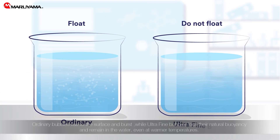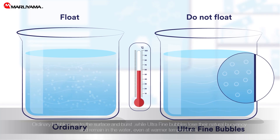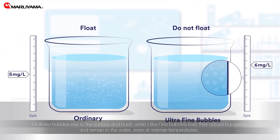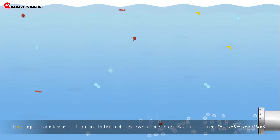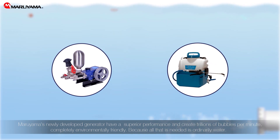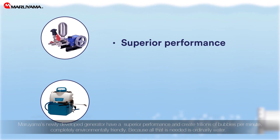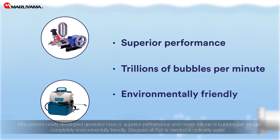Ordinary bubbles rise to the surface and burst, while ultrafine bubbles lose their natural buoyancy and remain in the water, even at warmer temperatures. The oxygen level can therefore be kept longer. The unique characteristics of ultrafine bubbles also suppress parasites and bacteria in water. Maruyama's newly developed generators have superior performance and create trillions of bubbles per minute, completely environmentally friendly because all that is needed is ordinary water.